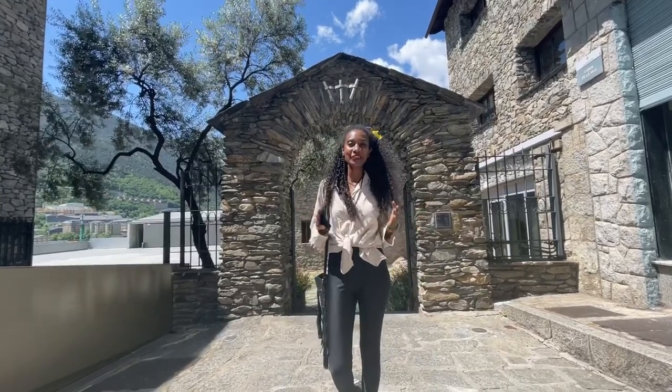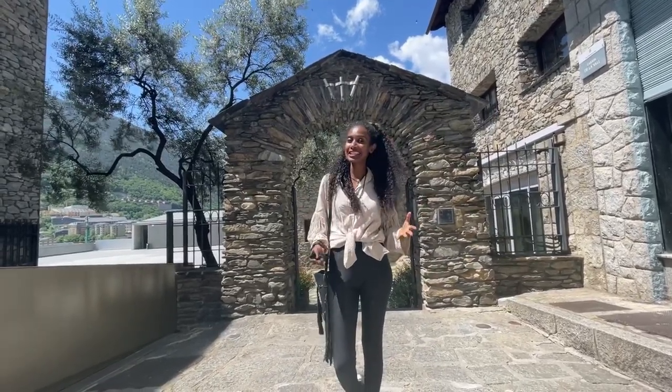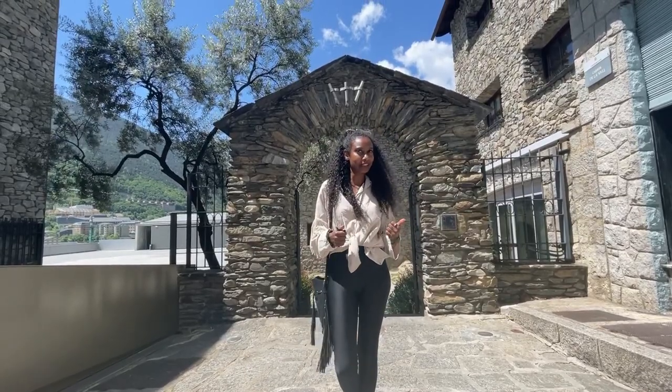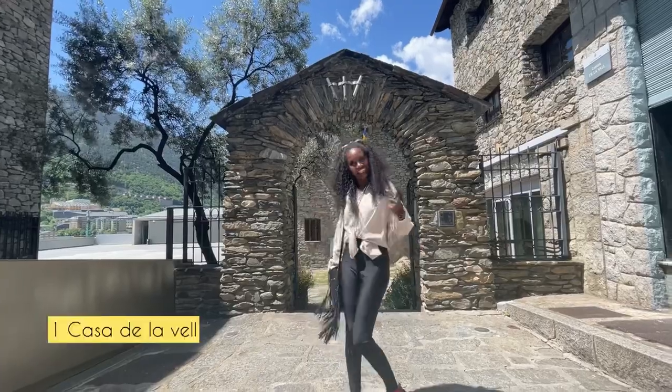Welcome to Andorra. I'm going to show you 10 places in Andorra which you should visit. At the moment I am in La Casa de la Veille. Let's go.